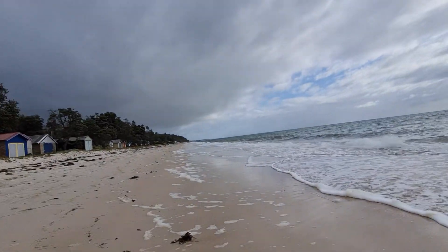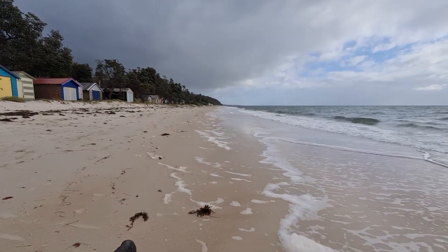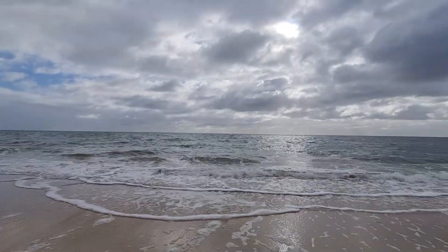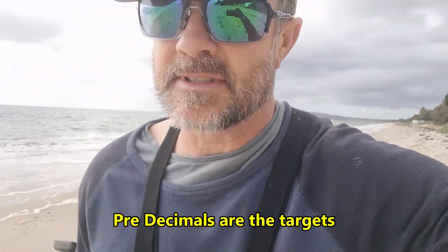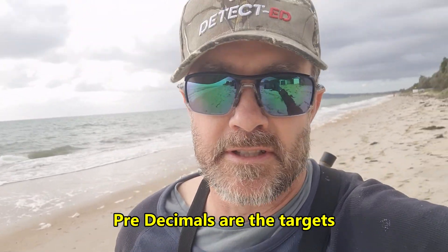I'm almost at the spot now where I'm going to turn around and head back. Haven't had many targets — not as many as I thought. And most of them haven't been that good anyway. We'll see how we go for another 20 metres and then we'll head back. Unfortunately, not as many targets as I would have hoped heading north on this beach. We didn't really find any old coins — a couple of current coins that have just been there a while. I'm walking back to the car now. We'll get back to the car and check out what I found.